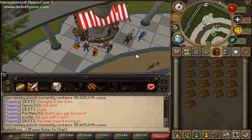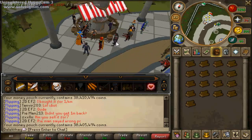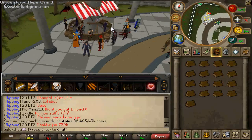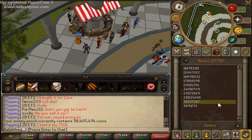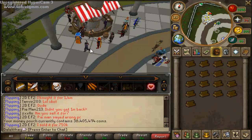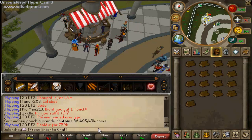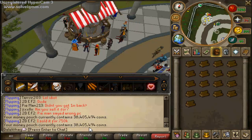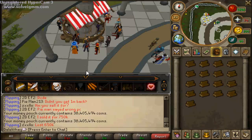Hello guys and welcome to the start of episode 10 of my flipping series 10mm to 100mm. I've done a little bit of flipping since the end of the last video — it has literally only been a day, as you can see the episode ended then. My money pouch now contains 38,405,494 coins, which is nearly 4mm more than the last episode.